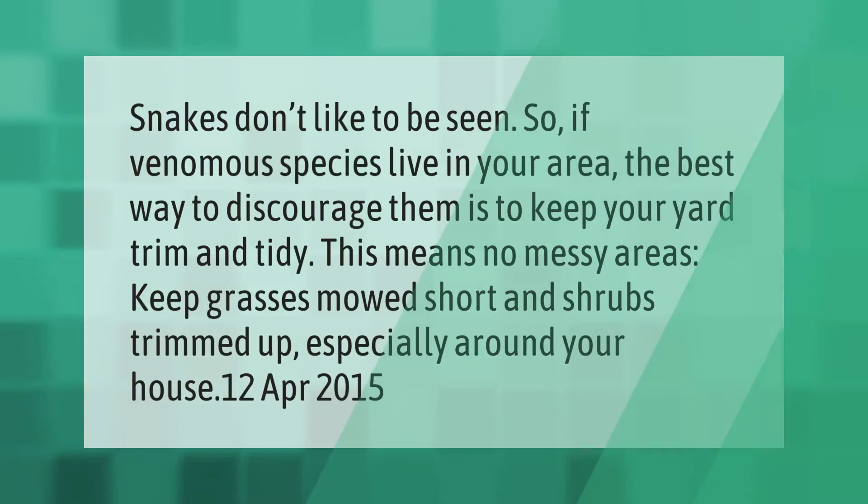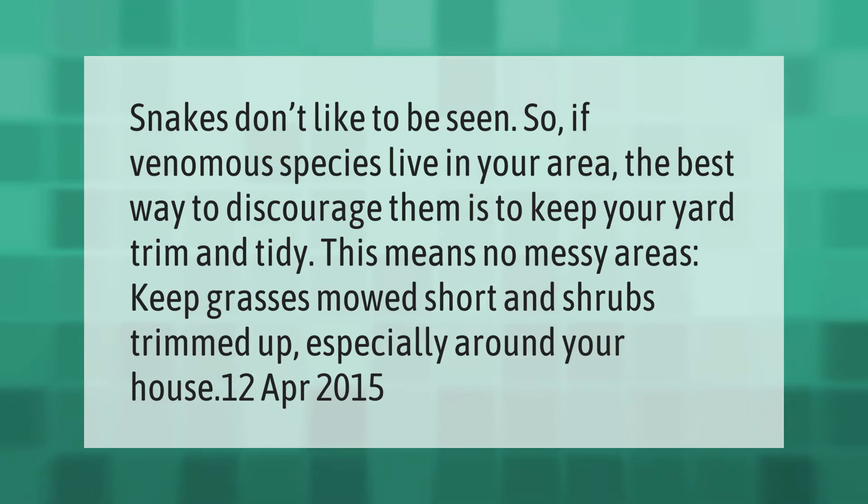Snakes don't like to be seen, so if venomous species live in your area, the best way to discourage them is to keep your yard trim and tidy. This means no messy areas — keep grasses mowed short and shrubs trimmed up, especially around your house.